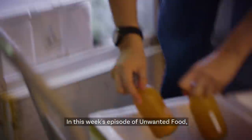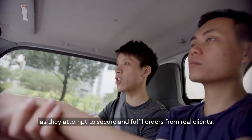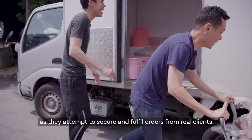In this week's episode of Unwanted Food, the social enterprises put what they have learned from their experiments to use as they attempt to secure and fulfill orders from real clients.